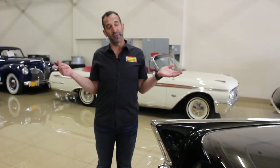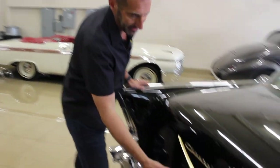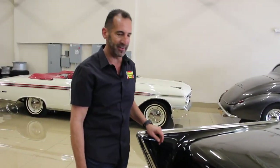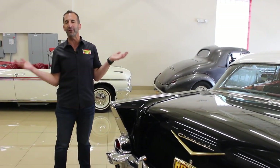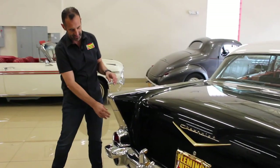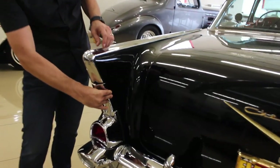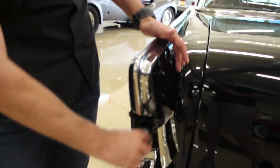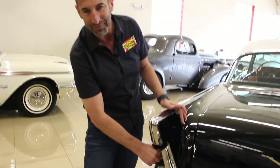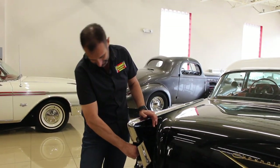We're going to reveal where the gas tank is. It's right behind that — nope, not there. It's over here on the side — nope, not there either. No one ever knows. They look for hours and can't ever find it. Here it is, hidden right here inside. This is one of the greatest styling features ever — this is factory, this is the way they came. You put the gas in right there. That, my friend, is what we call super cool.